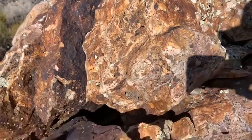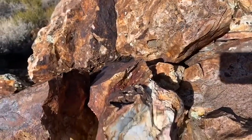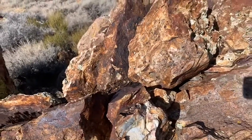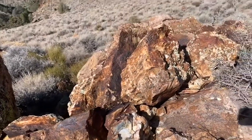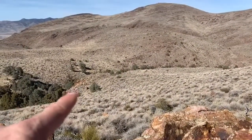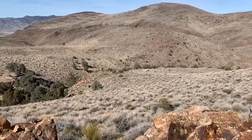Red Shirt and epithermal textures here on North Rattlesnakes. Looking towards the north, about 100 meters in that direction is the continuation of the system.